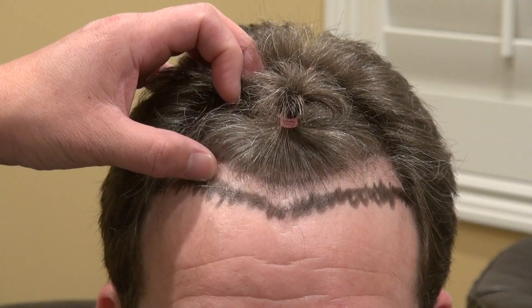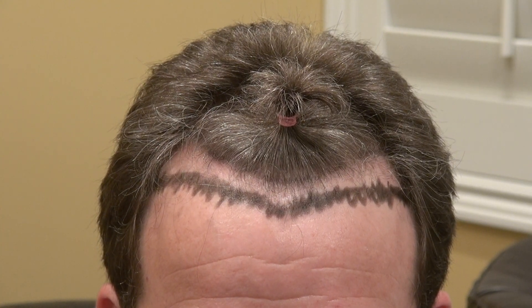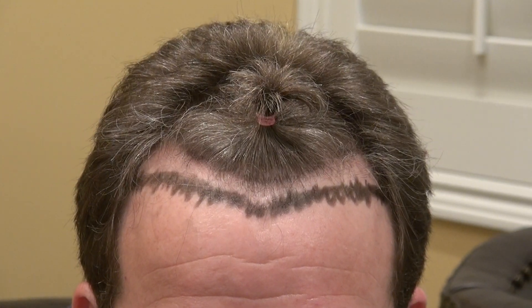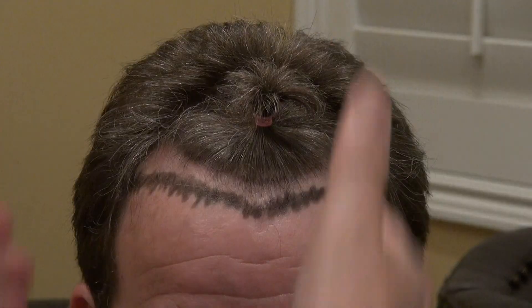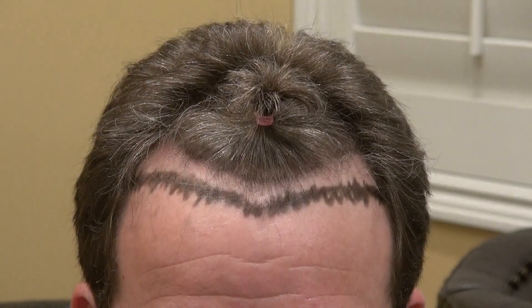In general, from the mid-eyebrow to the hairline, it's around six and a half to seven and a half centimeters for Asian and Black patients. For Caucasian, it's around seven and a half to eight and a half centimeters. Number two: the more narrow the face, the more arched back the hairline; the more round the face, the more flat the hairline is.